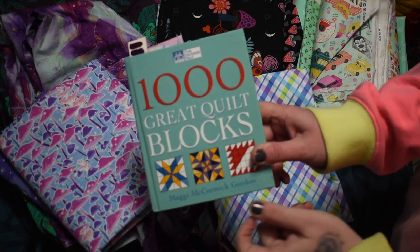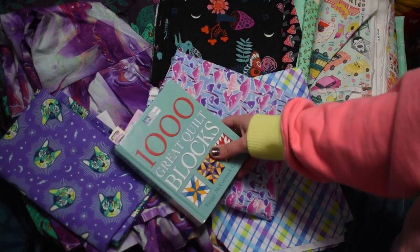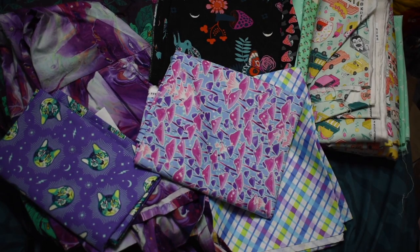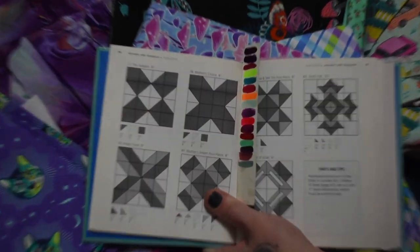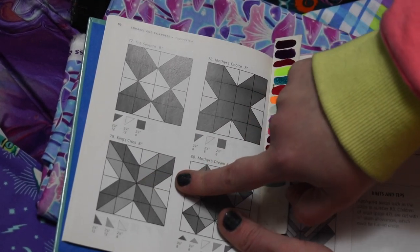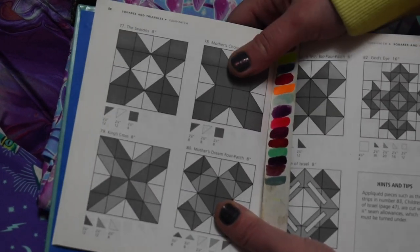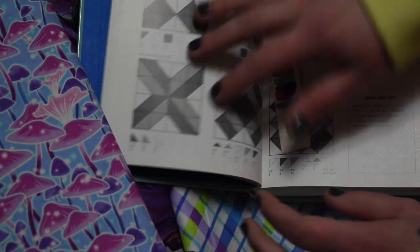I'm still working out of 'One Thousand Great Quilt Blocks' by Maggie McCormick Gordon. I plan on making many quilts from this book because there are a lot of quilt blocks — a thousand, if we trust the cover. I'm still addicted to half square triangles, so I found a block with three color families that looked about equal, called the King's Cross quilt block. I actually went and looked for King's Cross quilts after I began this project because I wanted to see what it might look like in the end.